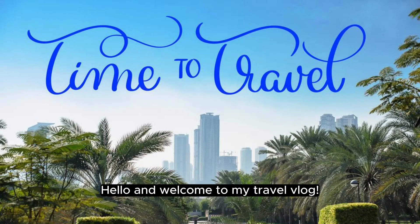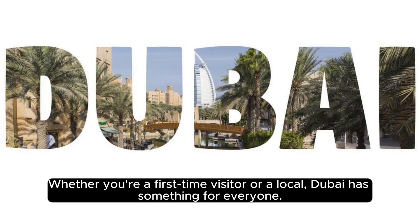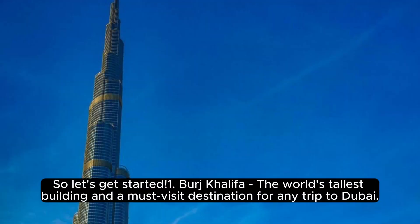Hello, and welcome to my travel vlog. Today, we're going to explore the top 10 places to visit in Dubai. Whether you're a first-time visitor or a local, Dubai has something for everyone. Please like, share, and subscribe. So let's get started.